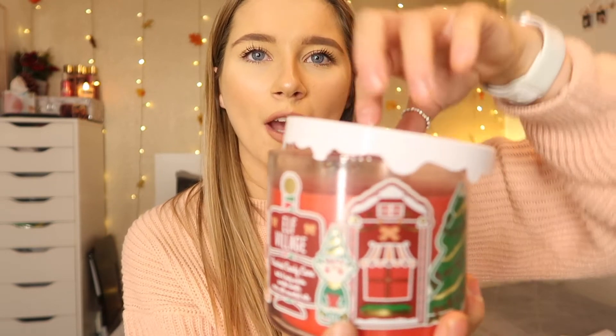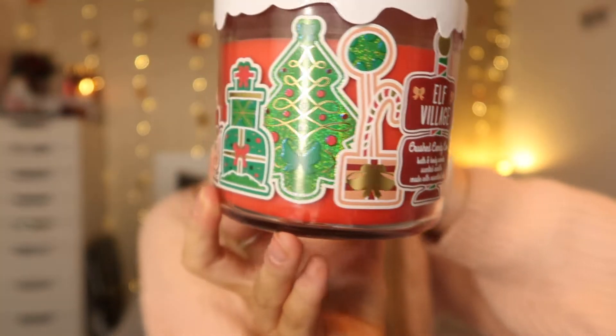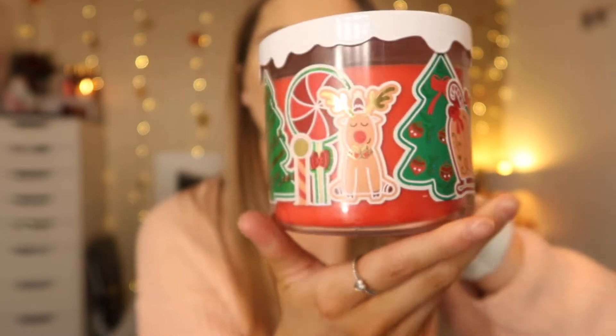I of course had to pick up a Bath and Body Works candle. I was really annoyed I could only pick up one because they're so heavy. I got this one — it was in the sale because it's a Christmas candle, but I'll still burn it. It's in the cutest little case with a top that looks like snow dripping down. It's called Elf Village and it's a Crushed Candy Cane Scented Candle with Essential Oils. It just smells of candy canes.